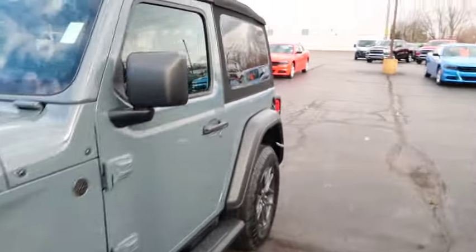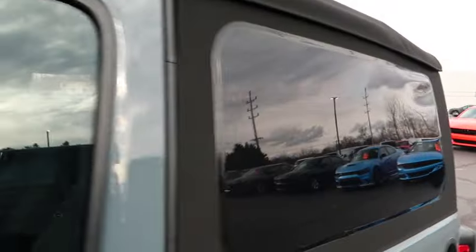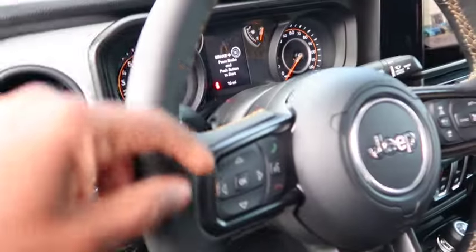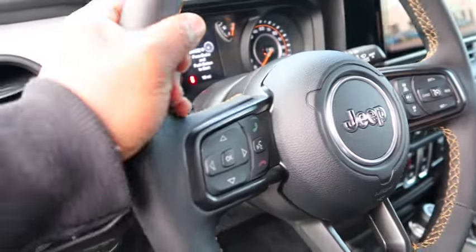It's got the cloth roof — I ain't gonna say drop top but the little cloth roof. I don't like the cloth roof myself. But look at the inside of this bad boy — cloth seats, but I like the little orange stitching they got on it. The orange stitching on the steering wheel, that's super nice. It's really setting it off.